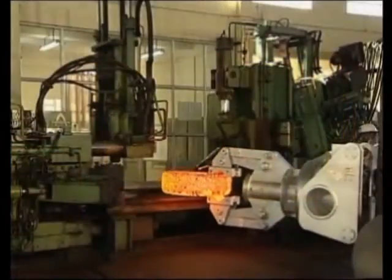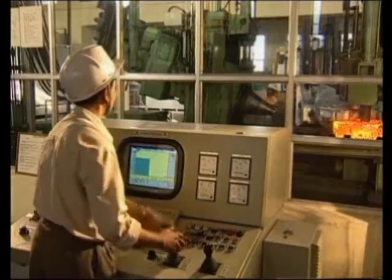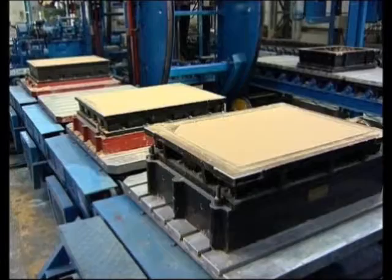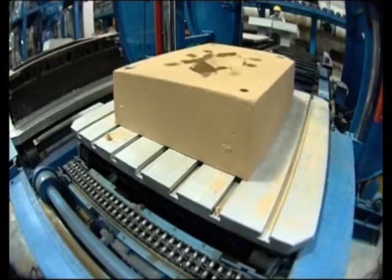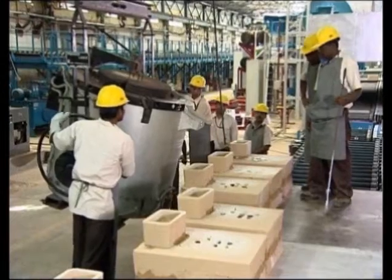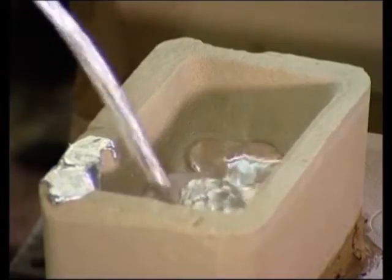A modern ring-rolling plant was added as a commercial venture. The Sand Castings Foundry has been totally modernized with a state-of-the-art automated facility to enable manufacture of high-quality, intricate castings for global aerospace requirements.